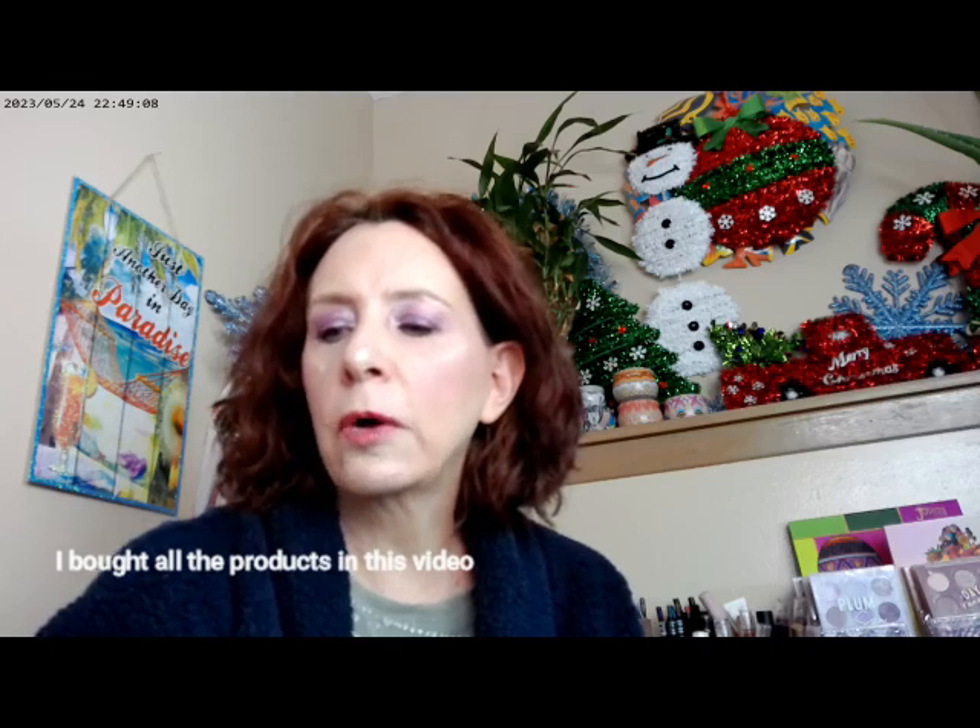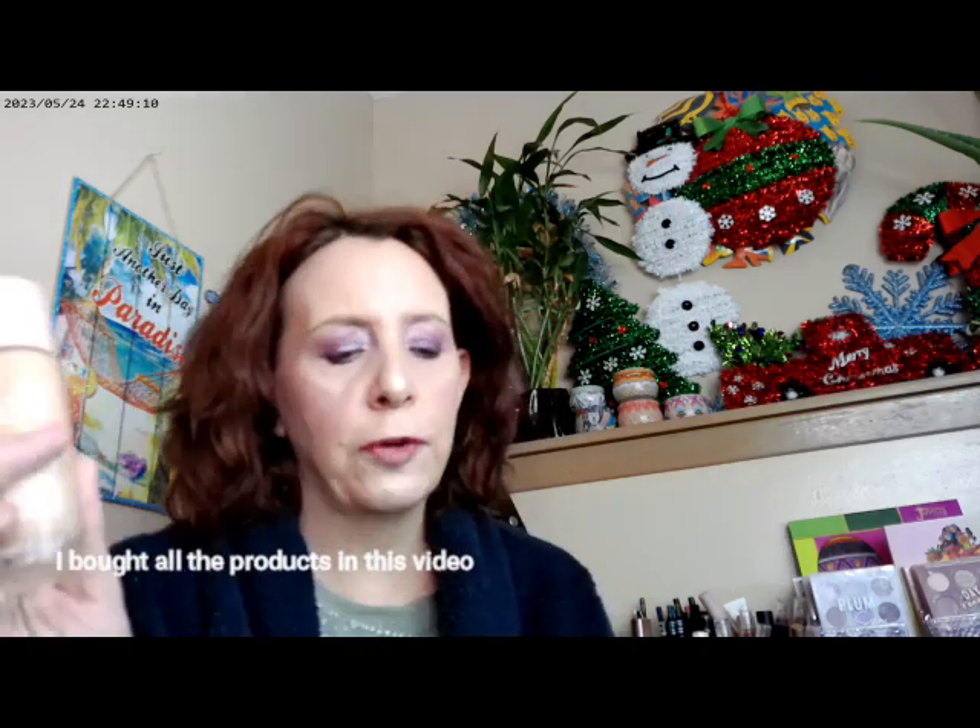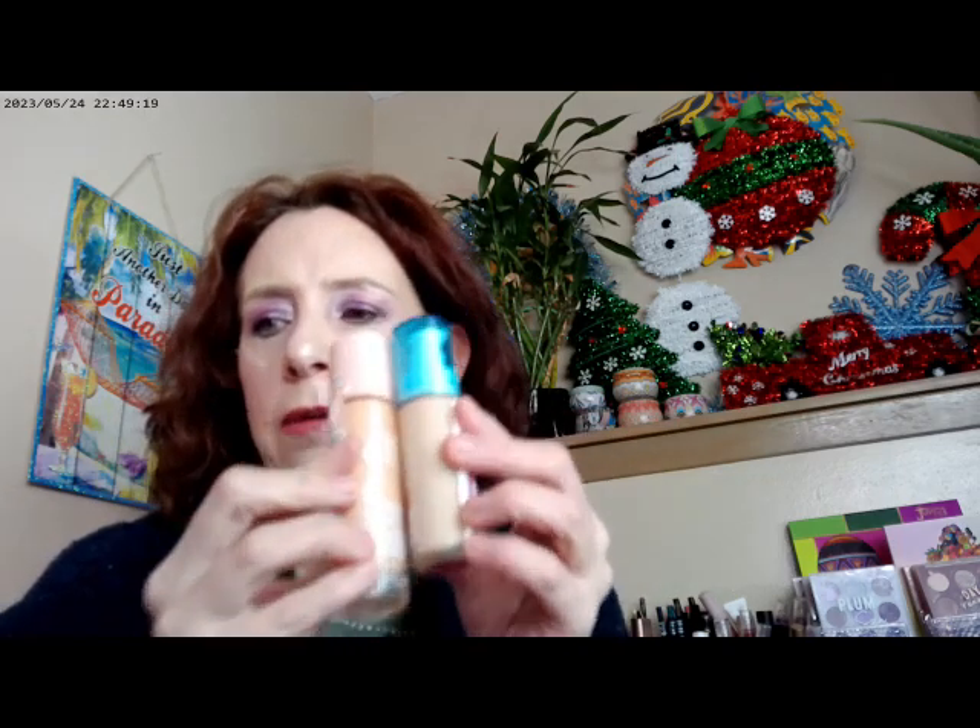As far as what I have on for my base today, I did go ahead and use the e.l.f. Halo Glow Liquid Filter — this one's in Fair One — and then I went ahead and used the OMA by Sharon C., this one's Fair Lady T1, and that's what I have on there.